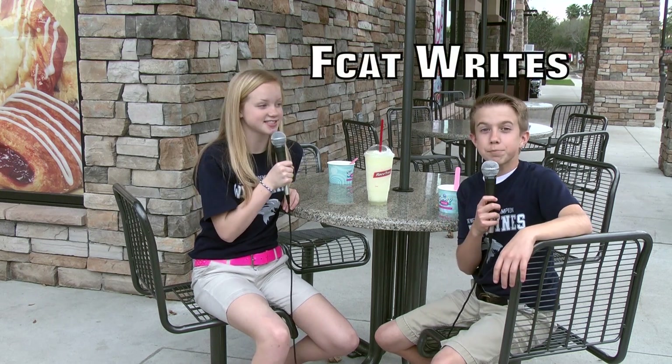Tuesday, February 26th, the eighth graders are going to be taking the FCAT writing test. Thank you, Ms. Mediho and Ms. Floyd, for being such great teachers. As a matter of fact, we have a guest speaker come to give us a few tips.